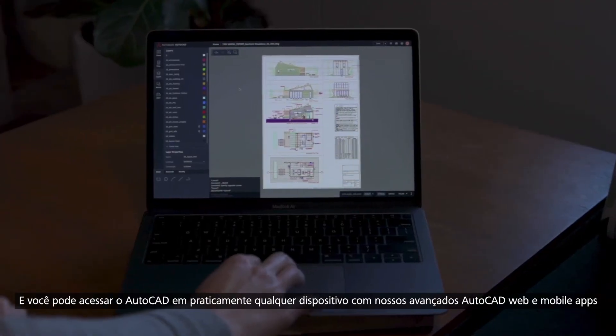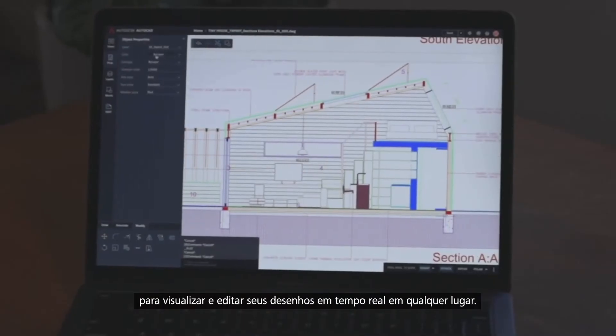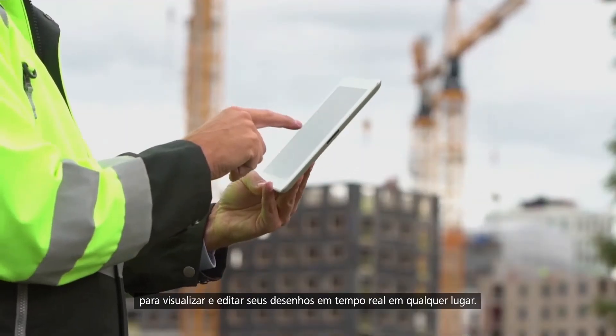And you can access AutoCAD on virtually any device with our state-of-the-art AutoCAD web and mobile apps to view and edit your drawings in real time in the field and on the go.